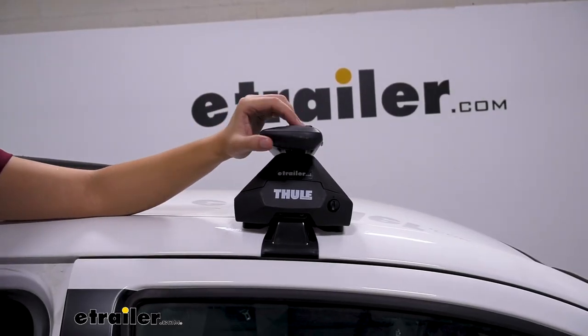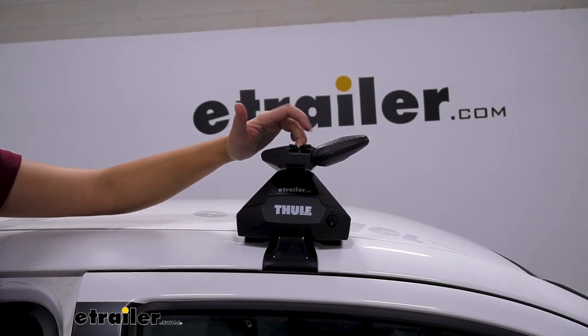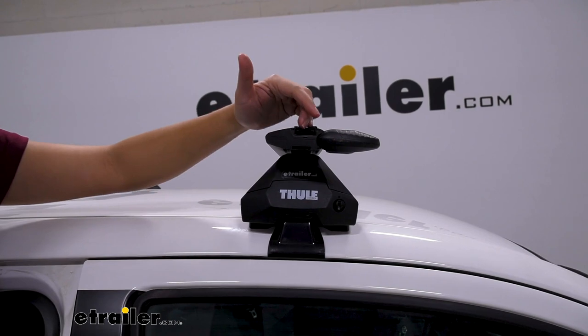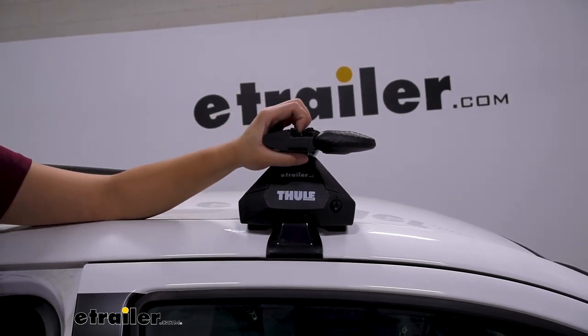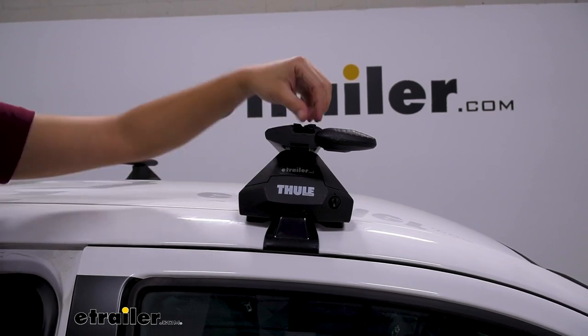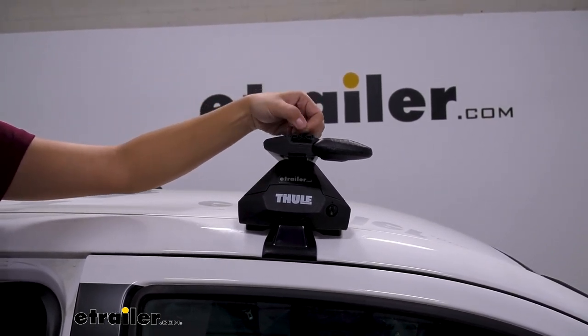Your t-track channel, or track, is where you can put your different t-track mounted accessories. Thule makes it so you can just flip the end cap up and slide your accessories through. It's pretty cool that this splits apart so you don't have to cut anything, but I have noticed over time that it does get some wear and tear.